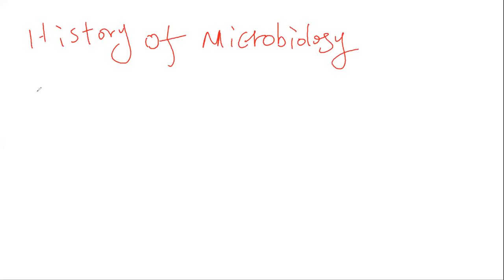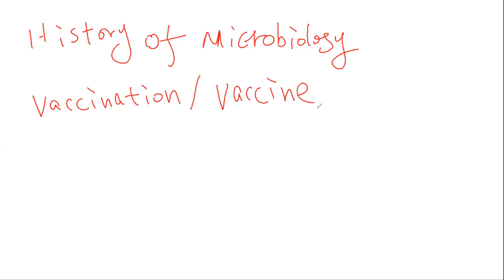The first thing we will talk about before we go to the slides is vaccination — V-A-C-C-I-N-A-T-I-O-N — or we say vaccine, V-A-C-C-I-N-E. Now, the first thing you need to know when we talk about COVID-19, we talk about the therapeutic or antiviral drugs.